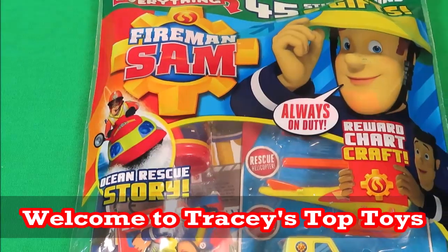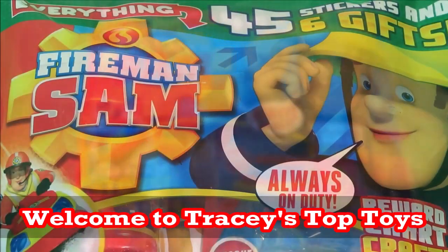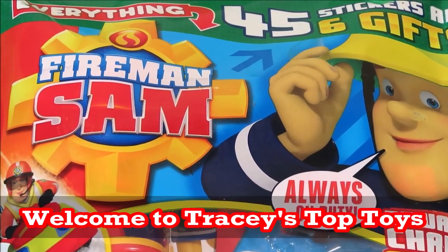Hi there guys and welcome back to Tracey's Top Toys. Today I'm going to be taking a look at the amazing Fireman Sam magazine.